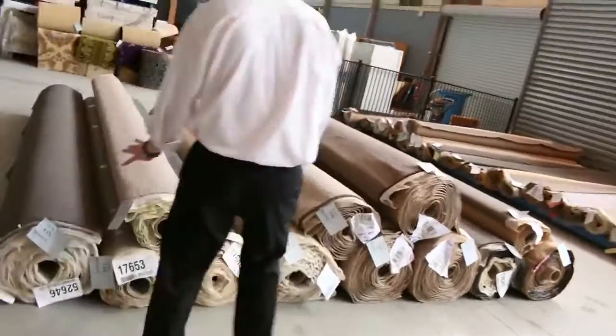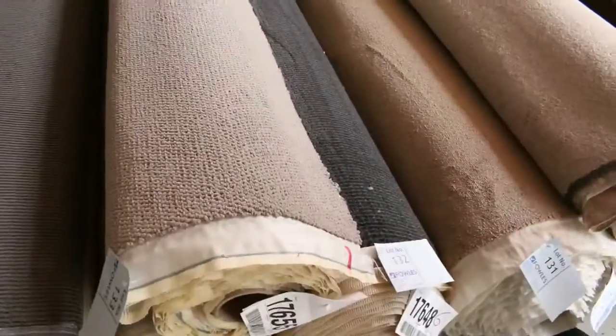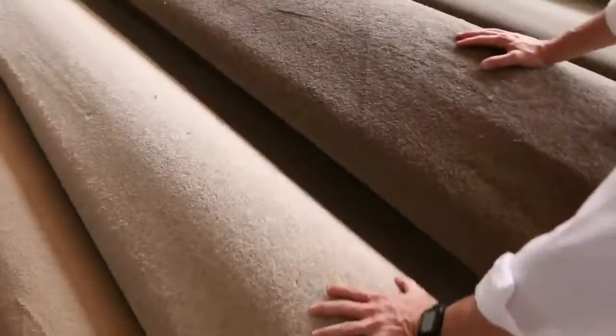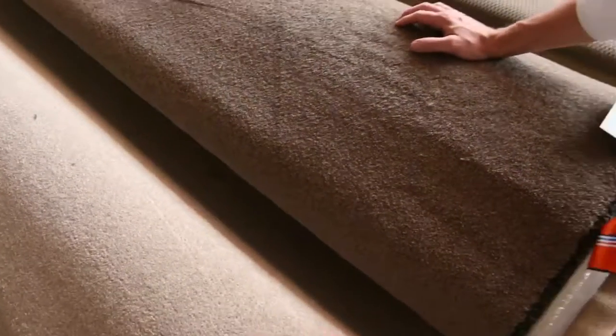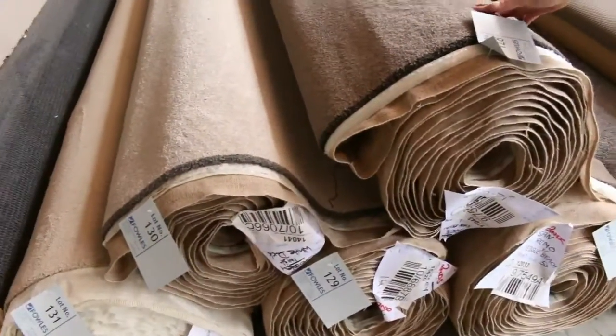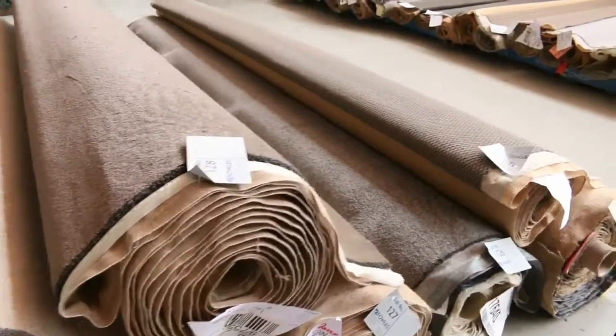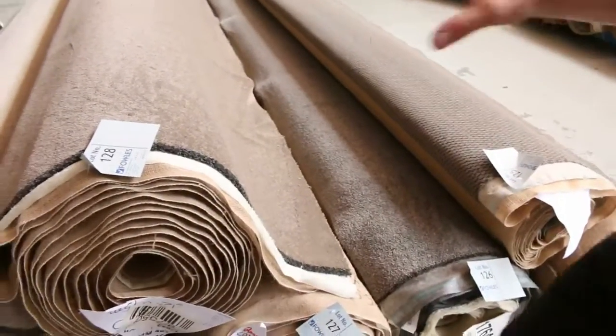Have a look at these — these are nice mid-size rolls. We've got plenty of loop piles and there's some great colors there. The charcoals, lots of charcoals and browns. There's plenty of twist pile going through tomorrow, especially in the solution dye. Around about that lot number 128 mark there are quite a few different colors and quite a few different roll sizes, so it gives you good quantities and great colors as you can see.